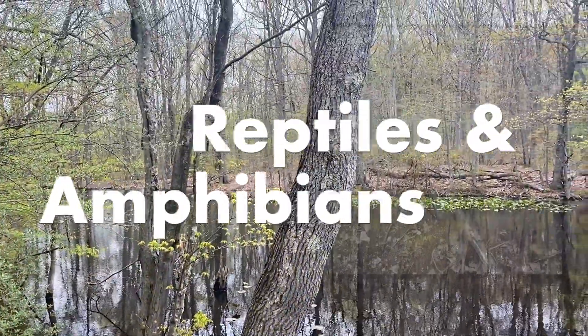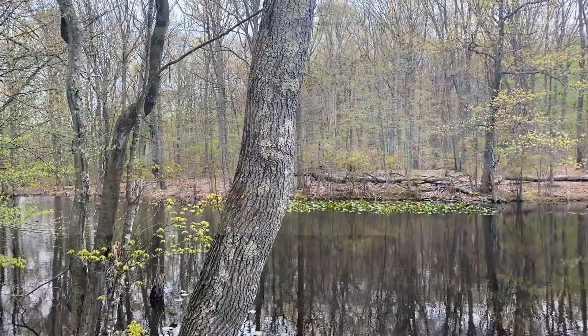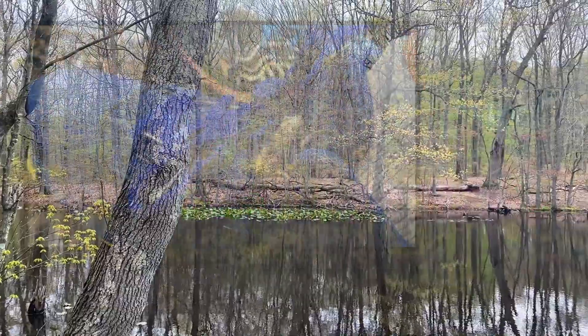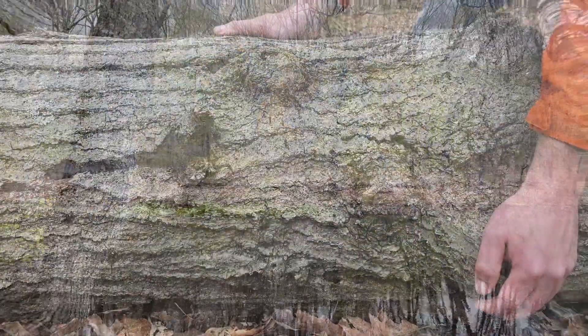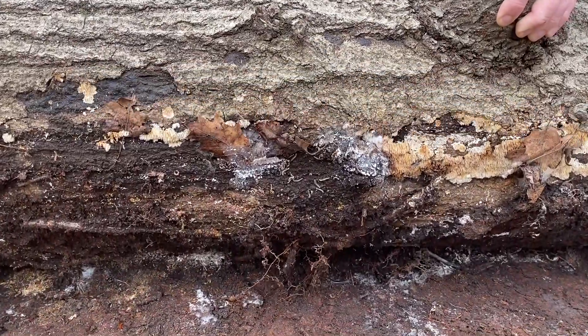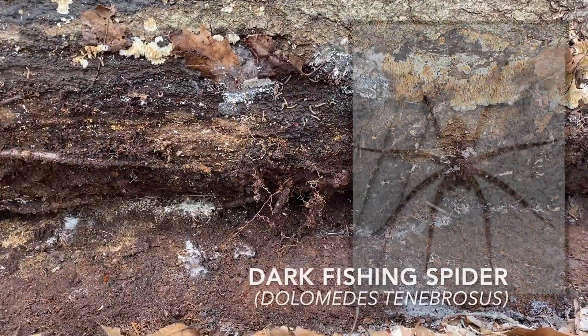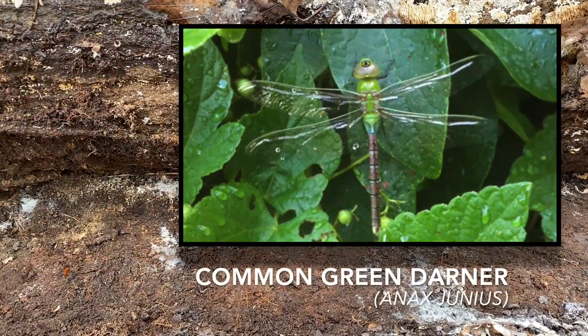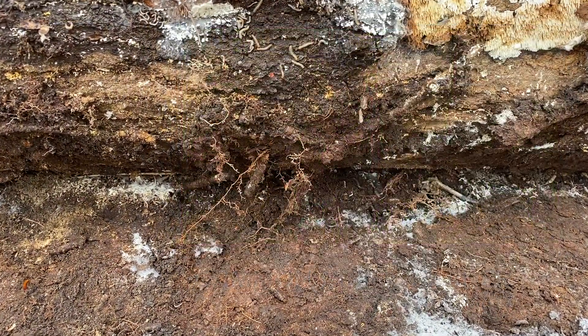Reptile and amphibian species include northern water snakes, painted turtles, red-backed salamanders, and spring peepers. High Rock Park is also home to many insects, spiders, and other invertebrates like the bess beetle, dark fishing spider, millipedes, and centipedes, as well as several dragonfly and butterfly species.